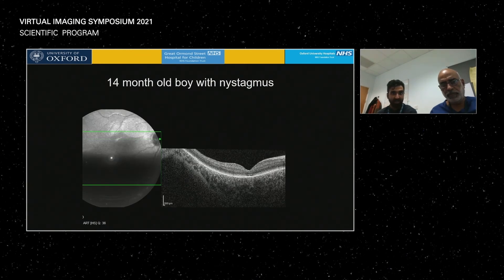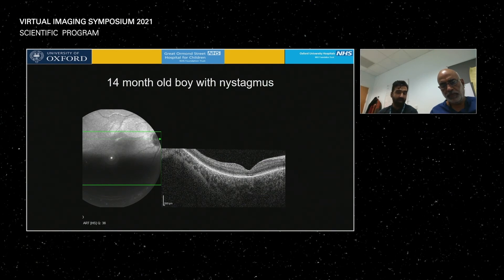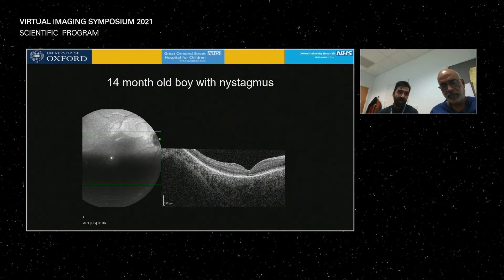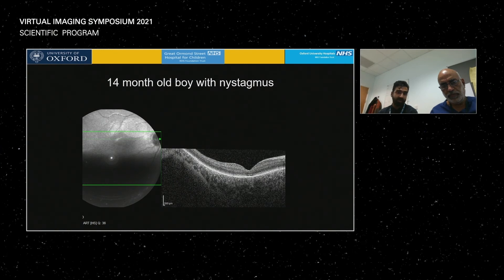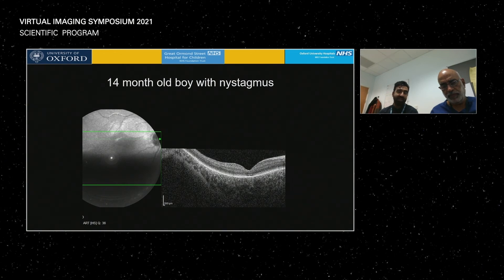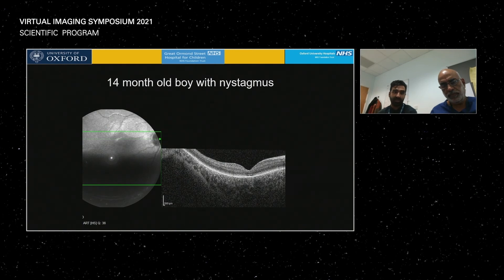This is a 14-month-old boy with nystagmus who had inconclusive VEPs and ERGs. We decided to do an OCT and found a hyperreflective ellipsoid zone defect at the fovea consistent with achromatopsia. This child then didn't need an MRI because we could make the diagnosis on the basis of an OCT scan.